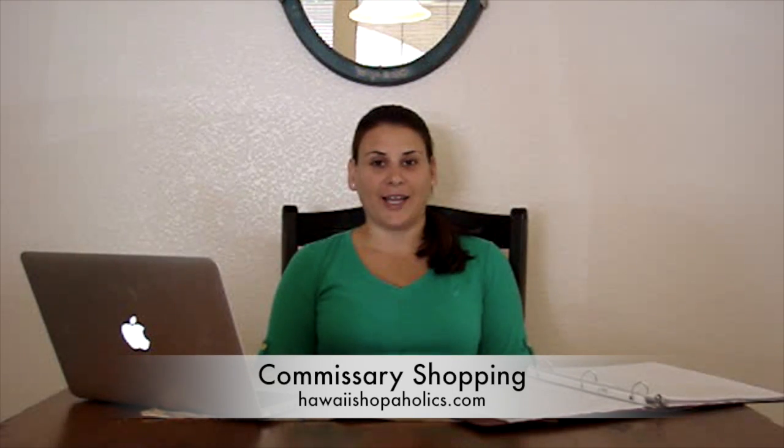Hello, my name is Ashley Dougherty. I'm here with HawaiiShopaholics.com and I want to help teach you how to shop easily at the commissary.